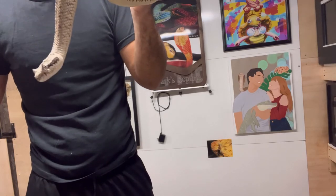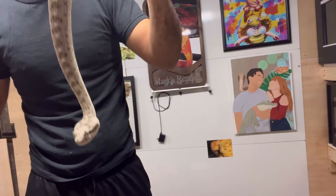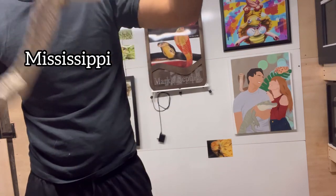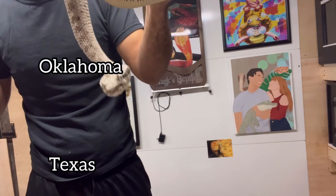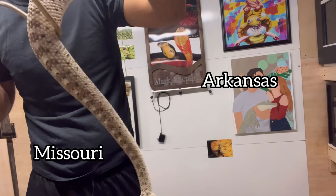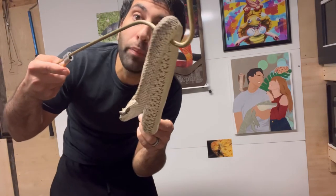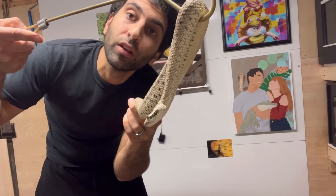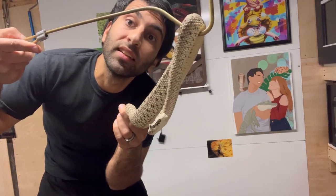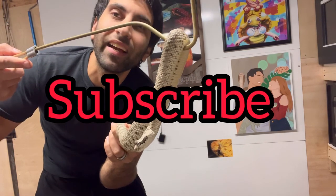Sistrurus miliarius streckeri, the western pygmy rattlesnake, is found in Mississippi, Louisiana, east Texas, southeastern Oklahoma, Arkansas, southern Missouri, and southwestern Tennessee. I hope you enjoyed this video — next up we'll be going over the genus Crotalus. Love you all, subscribe if you're new, take care everyone.